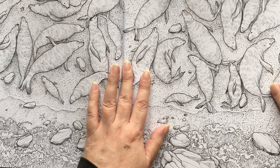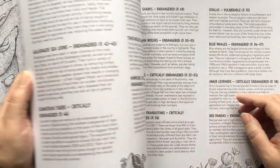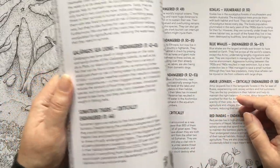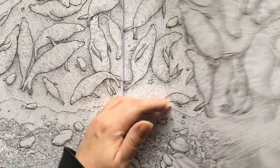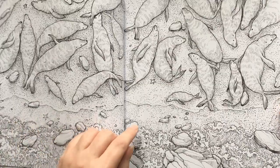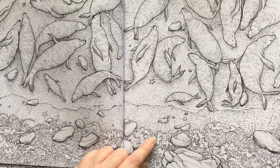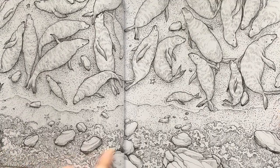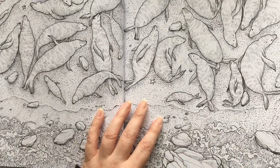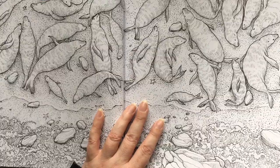And another spread — we have ourselves some seals. So these are Galapagos sea lions, sitting on the beach as sea lions tend to do. We do have ourselves the breaking water coming in here, so that's where the tide line is.